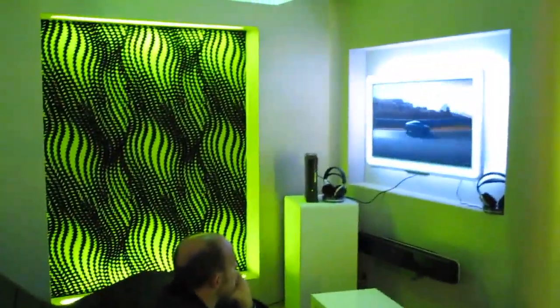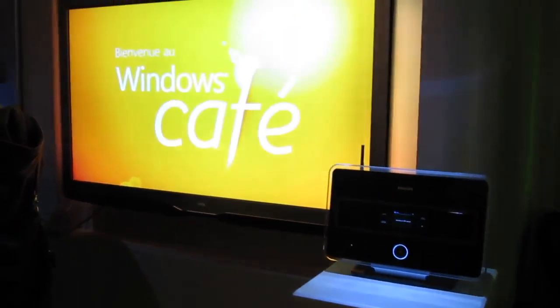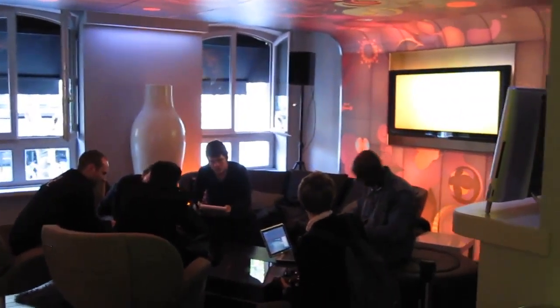They have cool sound systems. This is supposed to be for the Xbox — I was really banking on the fact that they'd have Rock Band here, but I guess not. You can still enjoy the entertainment systems. And this is a lounge area where they seem to be having a meeting.